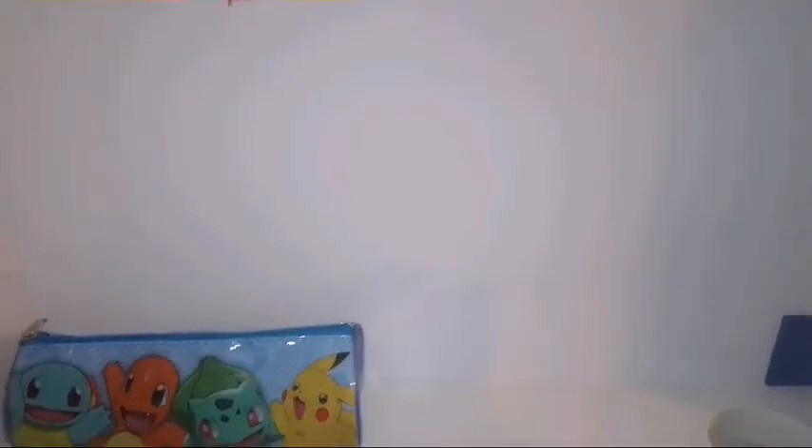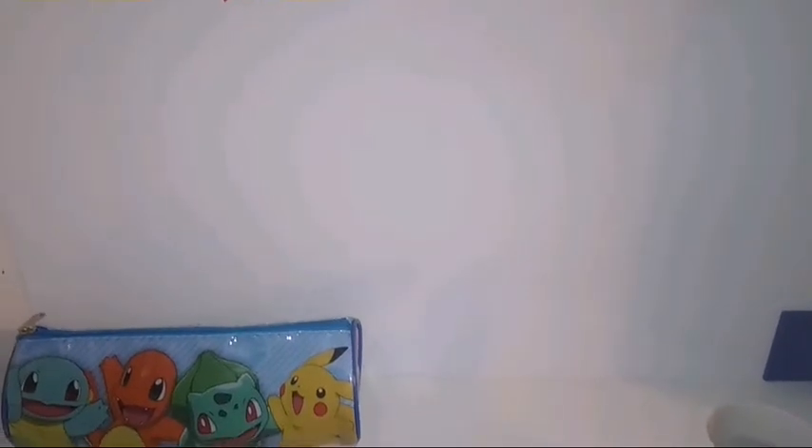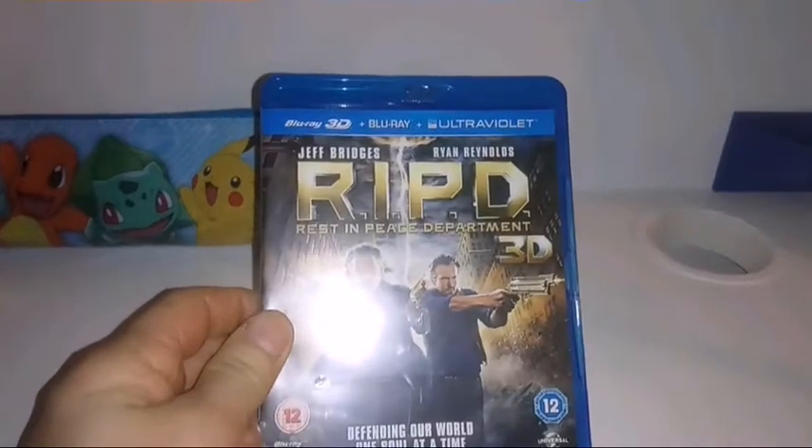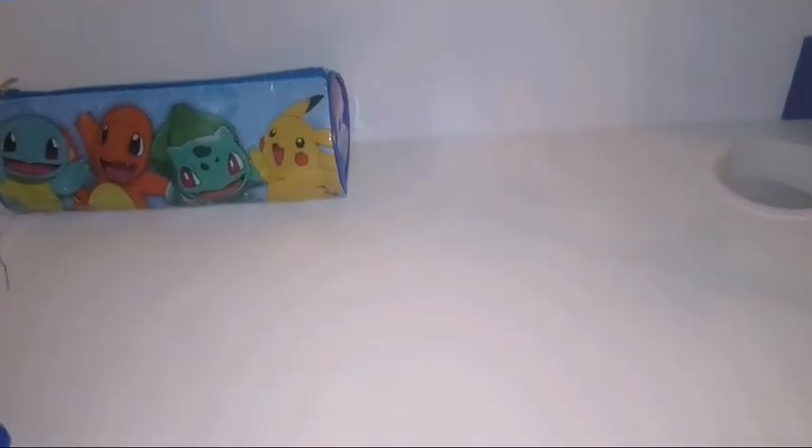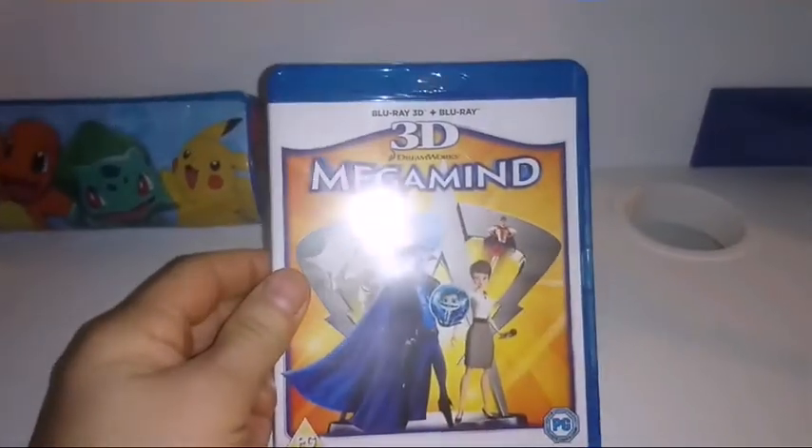Hi, this is KeatonCar89 with another one of my pickup videos. I'm in James' room again and we've got some more 3D Blu-rays, so let's have a look: RIPD, Open Season, Megamind.